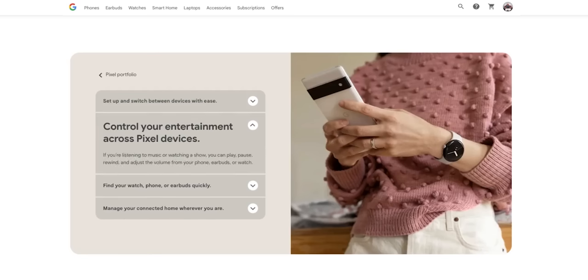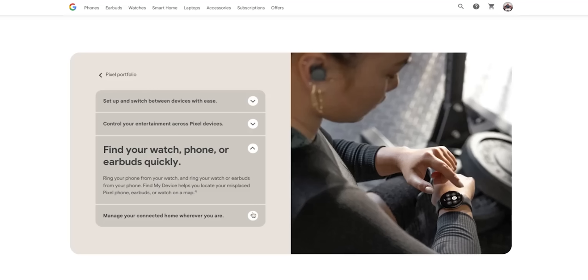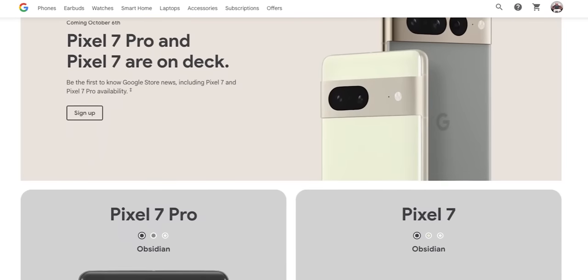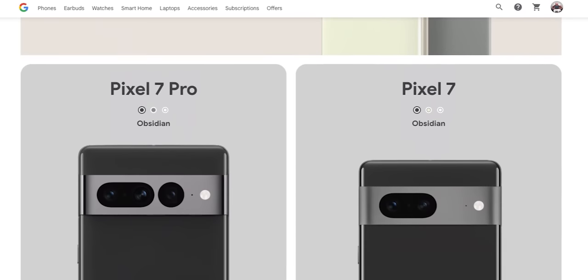Google has left little to the imagination with its yet-to-be-released Pixel 7 and Pixel 7 Pro devices, thanks to Google leaking the devices really early on. But will the latest Pixel products succeed or will they fail? I'm Ryan from Android Authority. Google did something that not many other device manufacturers would normally do — they leaked themselves.